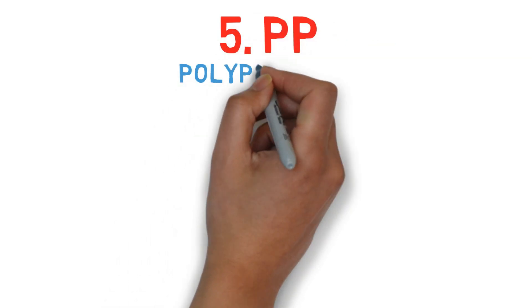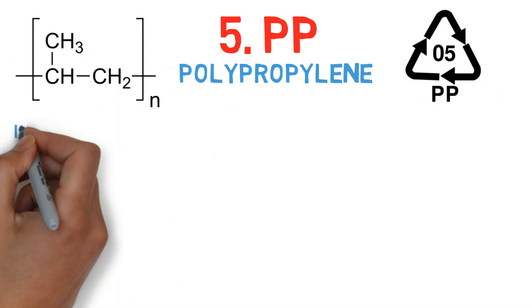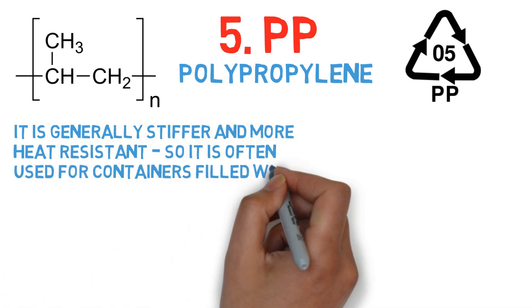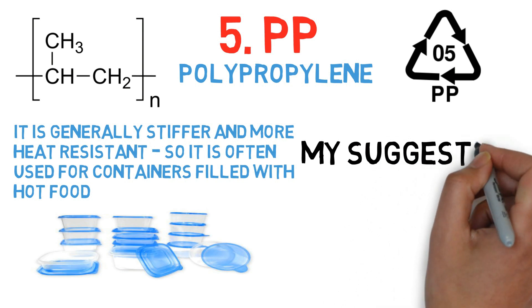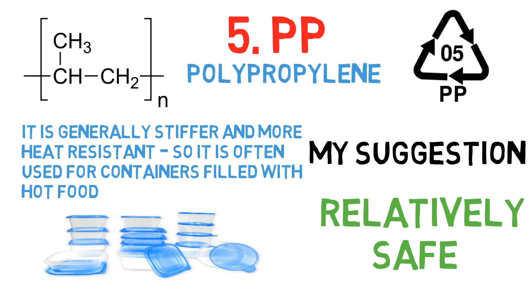Number 5: PP, which is polypropylene. This type of plastic is used for similar applications as polyethylene, but is generally stiffer and more heat resistant, so it is often used for containers filled with hot food — it's basically your food grade plastic. My suggestion: it's relatively safe, but has been shown to release additive chemicals when used as labware in scientific experiments.